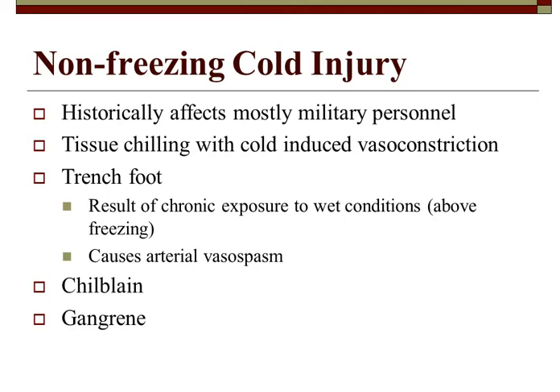Non-freezing cold injuries historically affect military personnel most. Trench foot is a result of chronic exposure to wet conditions above freezing, causing cold-induced vasoconstriction and arterial vasospasms. Chilblains present as pustules and red blisters all over the feet, eventually becoming gangrenous — tissue death. It's fairly gross and becomes very painful.